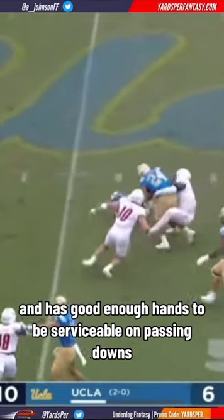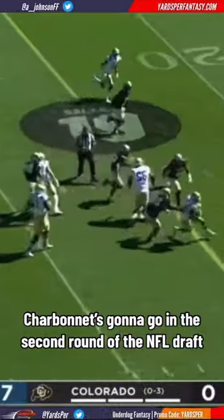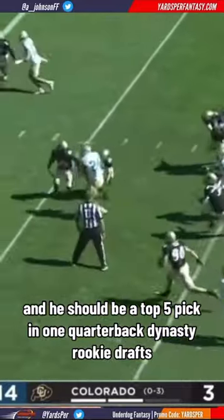He can run a variety of routes out of the backfield and has good enough hands to be serviceable on passing downs. Charbonnet is going to go in the second round of the NFL draft. He's got a chance to be the second running back drafted after Bijan Robinson, and he should be a top five pick in one-quarterback Dynasty Rookie Drafts.